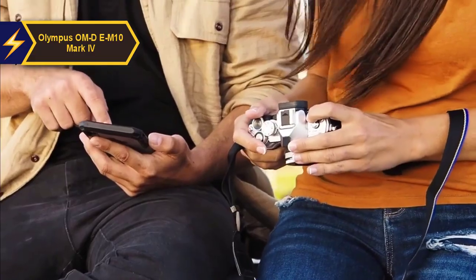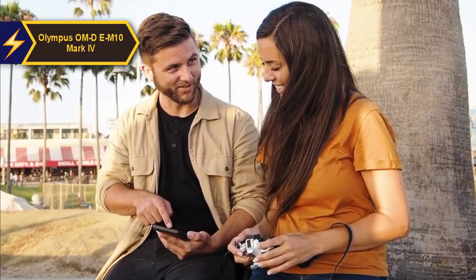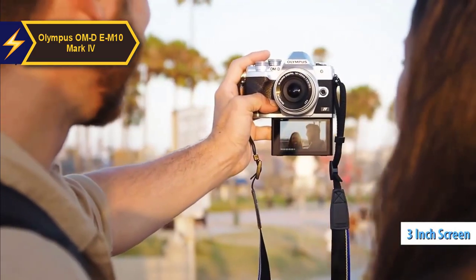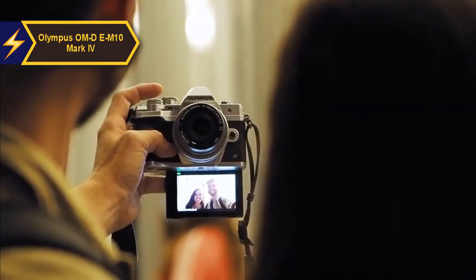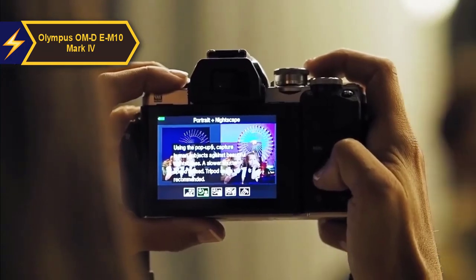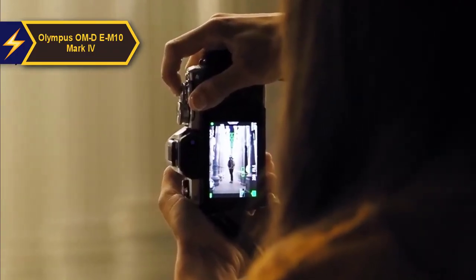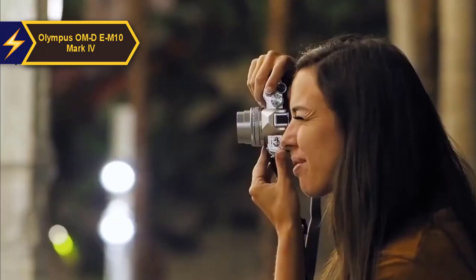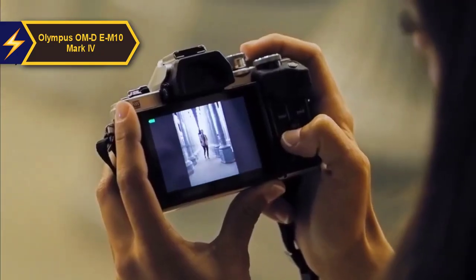Interacting with menus happens through the back screen, a high-quality 3-inch panel with 1.04 million dots. You can increase its brightness for use outdoors, and the hinge allows for some tilt to avoid glare. The screen is adjustable for waist-level photography and can also tilt downwards for overhead shots. An eye-level viewfinder featuring a reasonably sharp 2.4 million dot design is included as well.